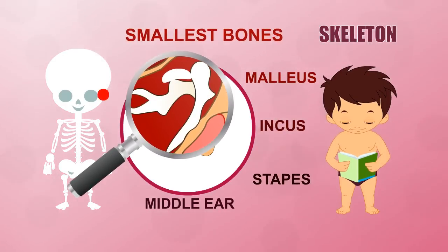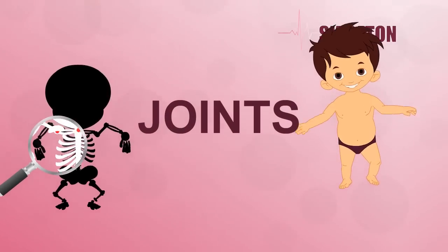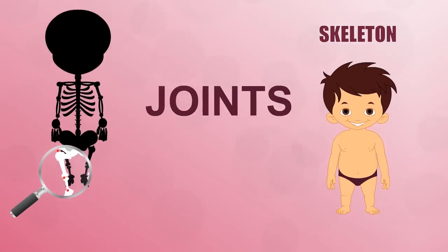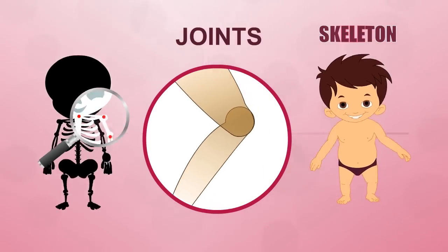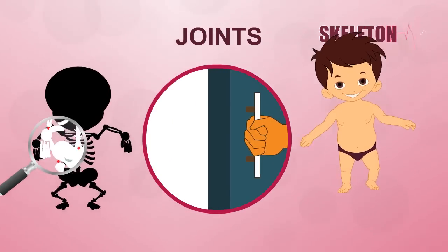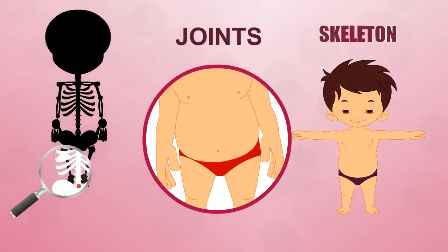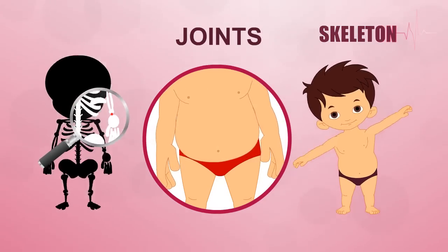Joints are the places where bones meet. Different kinds of joints allow you to move in different ways. Your knee can bend in the middle but it can't swing from side to side — this joint has a hinge, like the one that allows you to open and close a door. Your hips are ball and socket joints — they allow you to move your legs in all directions and even turn them around.